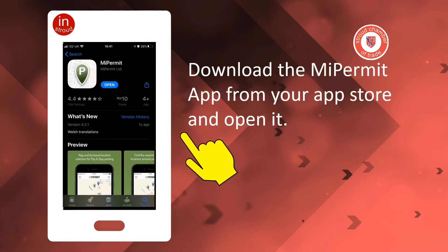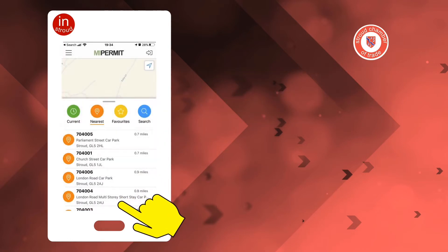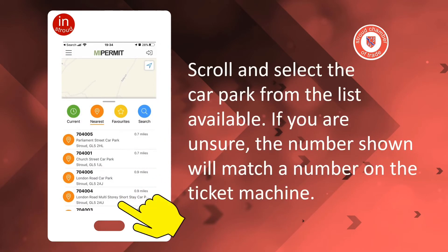Download the My Permit app from your app store and open it. Scroll and select the car park from the list available. If you're unsure, the number shown will match the number on the ticket machine.